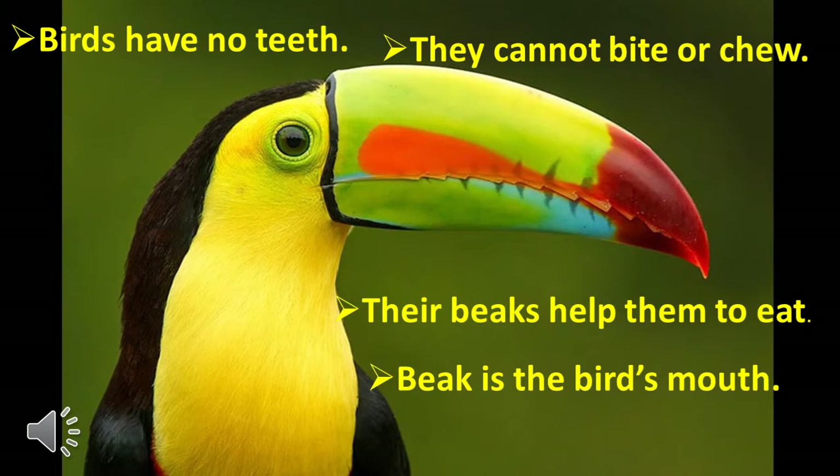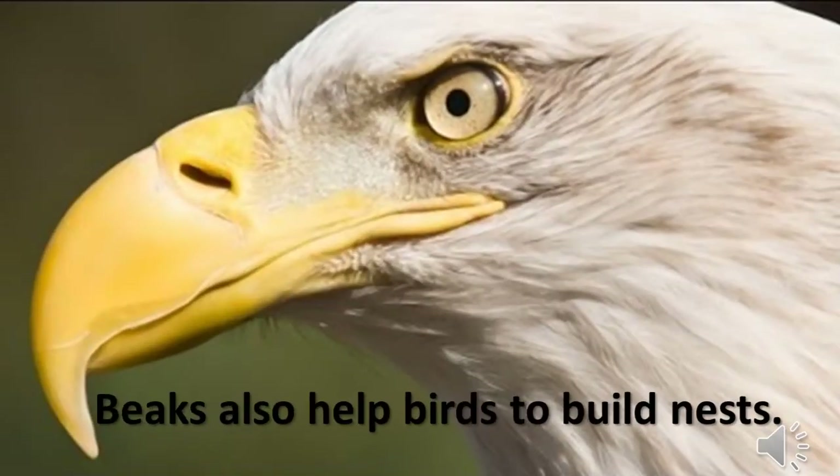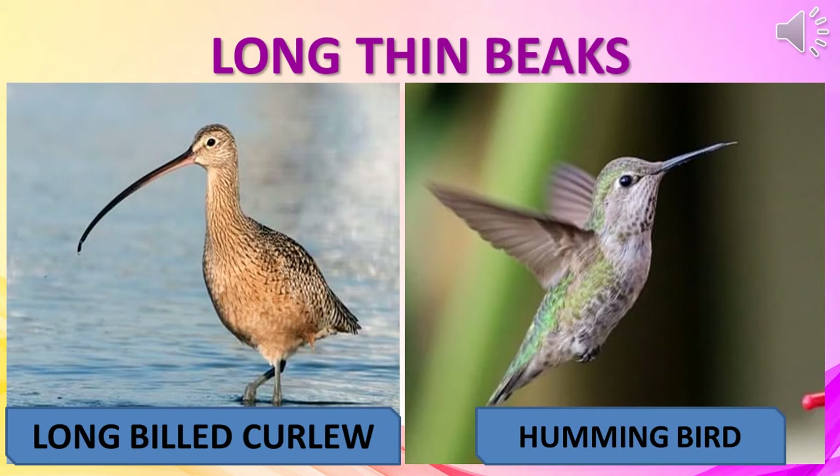Beaks also help the birds to build nests. Different birds have different kinds of beaks, and the beaks are suited to the kind of food the birds eat. You can tell what a bird eats by just looking at its beak.